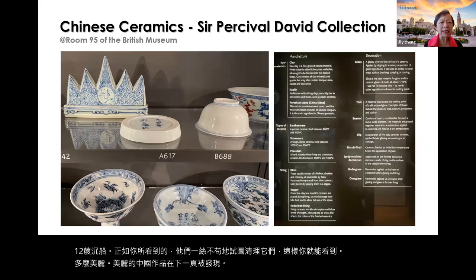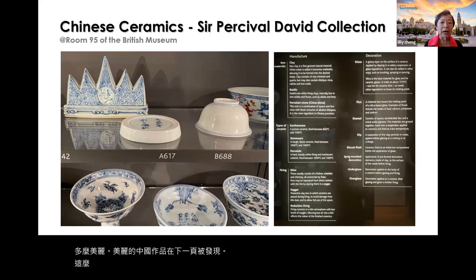Many of the pieces are now on display in different collections — including the Sir David collection, which we talked about before.